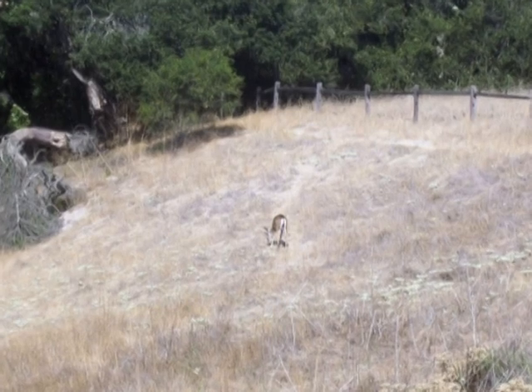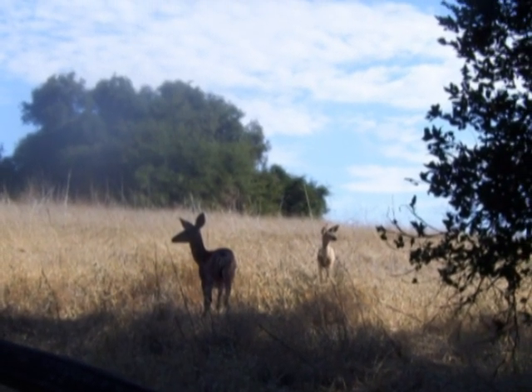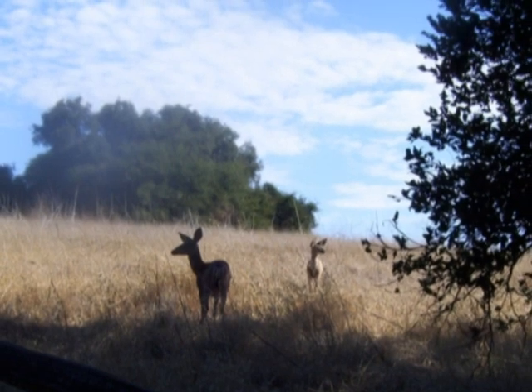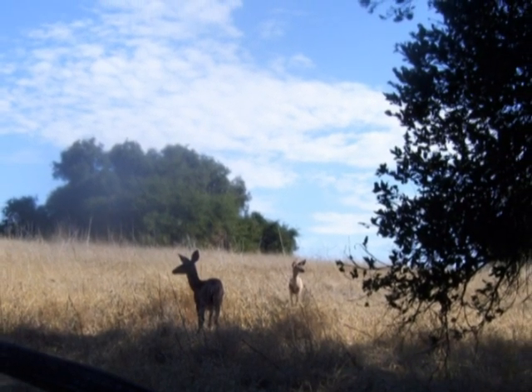We noticed a deer munching on the grass alongside the trail, and then a couple more of them. They didn't really seem to mind us — apparently they're somewhat used to seeing human beings along this trail.